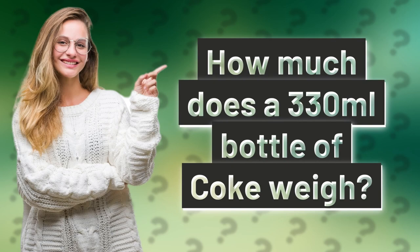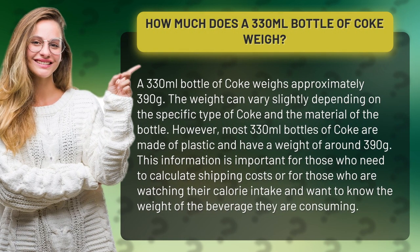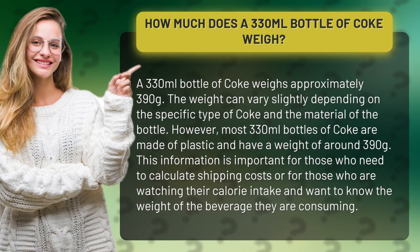How much does a 330 milliliters bottle of Coke weigh? A 330 milliliters bottle of Coke weighs approximately 390 grams.